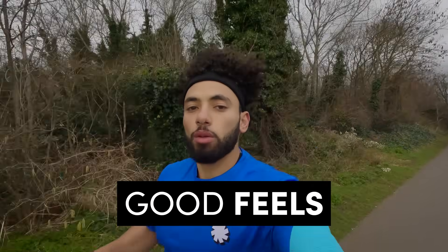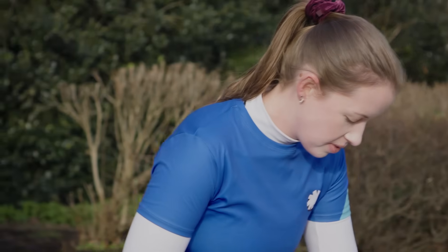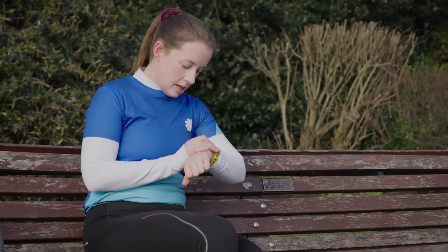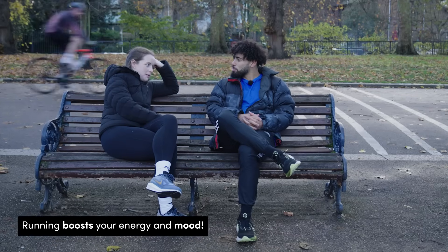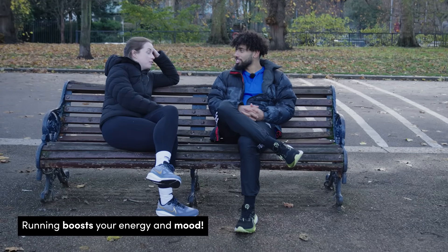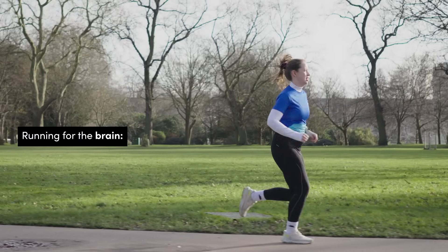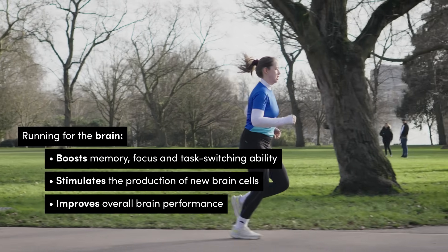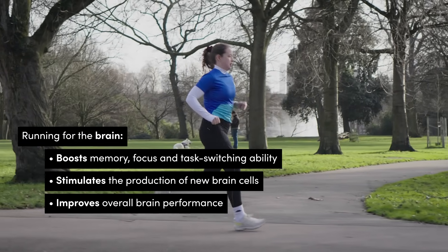What about after your 5k? Within about 10 minutes of finishing, your breathing returns to normal and your heart rate drops back to its resting rate. Thanks to those feel-good endocannabinoids, you'll feel more energized and be in a better mood. Your brain will also thank you — following a run you'll experience neurological perks such as improved memory, focus, and a better ability to switch between tasks. Longer term, regular running can stimulate production of new brain cells through neurogenesis, helping your brain's overall performance.